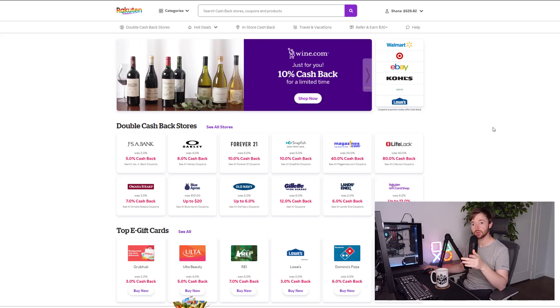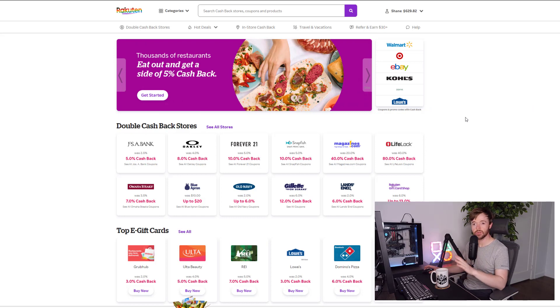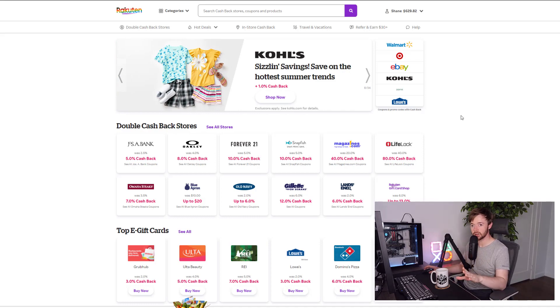I'll include a referral link in the description below to set up your Rakuten account. If you set up an account through that link and click through Rakuten to order something worth more than $30, you'll get $30 directly into your account — so you're spending $30 and getting $30 back. Click that link below, set up an account, use this for your Lego buying going forward, and you will save a ton of money.